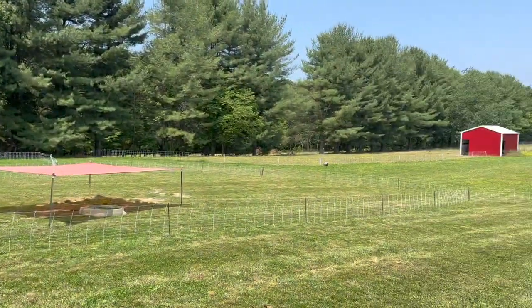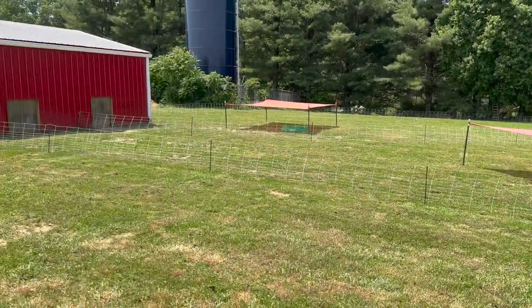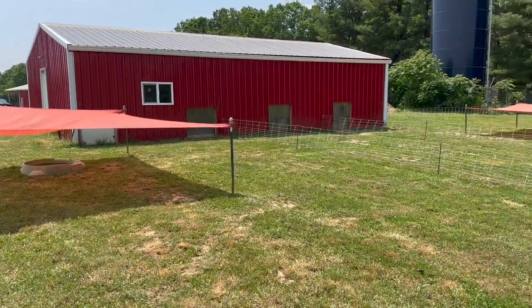All right guys, we are set up. It is noon, so we're not going to move pigs yet anyway — plus it's hot. The mamas are right over in that barn, so they don't have a long way to go. They've all got their pools, they've all got shade cloth. Inside the barn is cleaned out and we are ready for piglets. But we are going to the lake — it's lunchtime, we're going to eat lunch over at the lake, swim a little bit. We'll come back this evening and get the mamas moved into these pens.